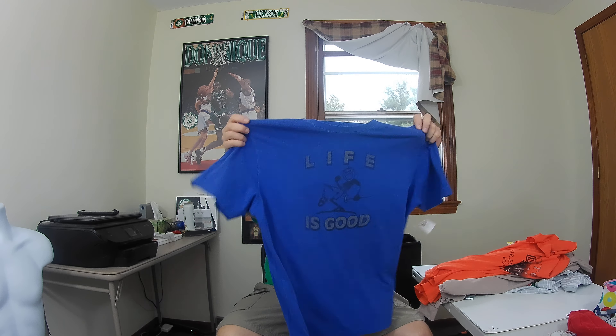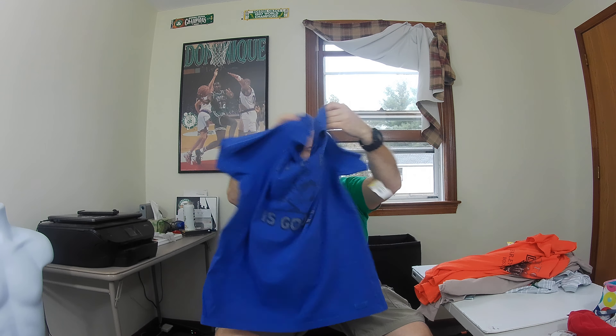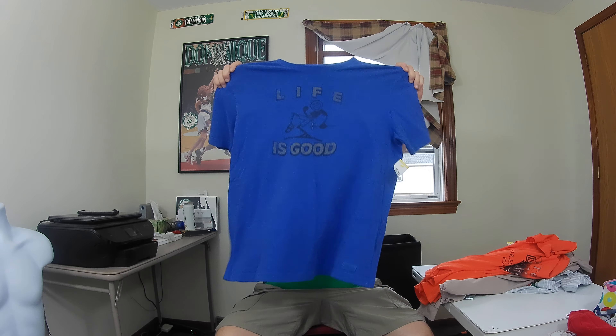This here is a bread-and-butter find — it's a Life is Good golfing t-shirt with Jake on the front, size extra large, in great shape. Hopefully I get about 20 bucks for this.